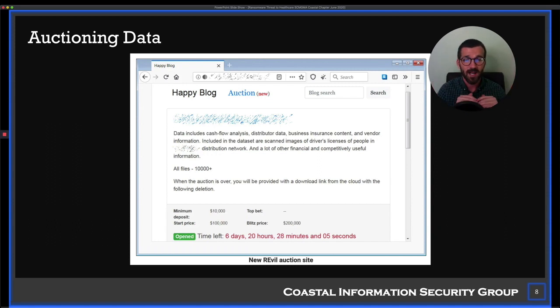The reason ransomware is so prolific is because it's quite successful and threat actors are making tons of money off of it. It is a cash cow right now. Follow the money — this is why it's so rampant.